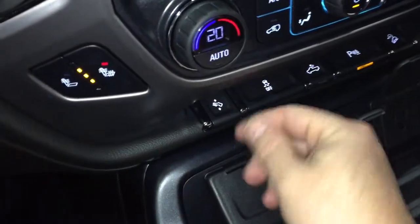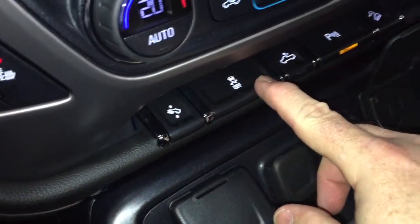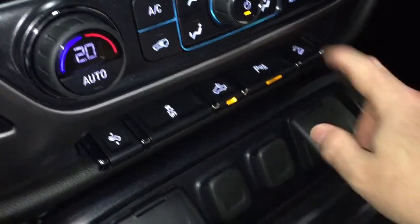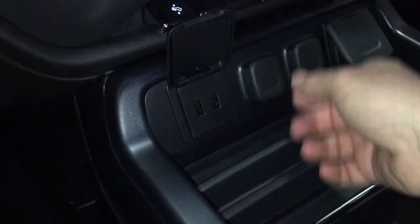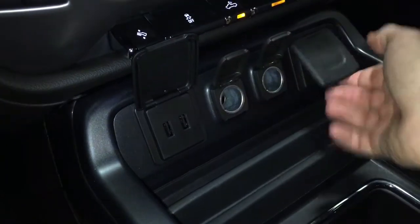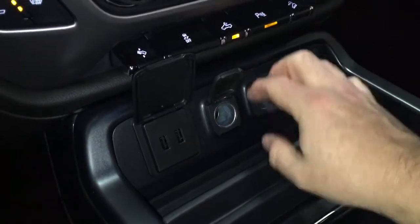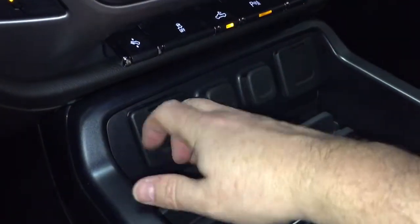Right down here you have your power adjustable pedals — a great feature for drivers who need that extra comfort. This truck is still very comfortable to drive. You've also got traction control, cargo lamps, parking sensors on and off, and hill descent control. For connectivity, you've got two USB ports, two 12-volt and a three-prong power outlet — no end of ways to stay connected.